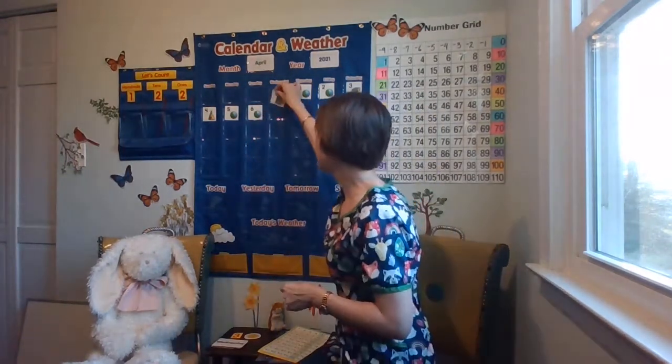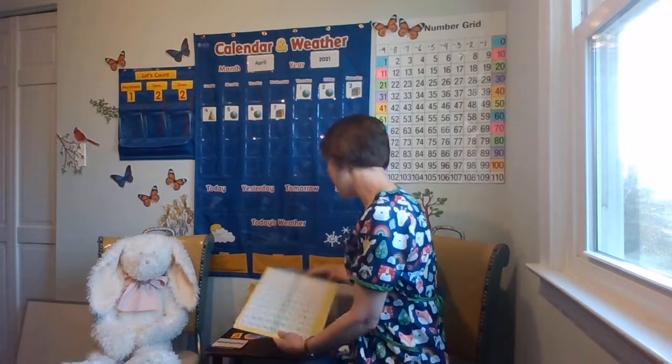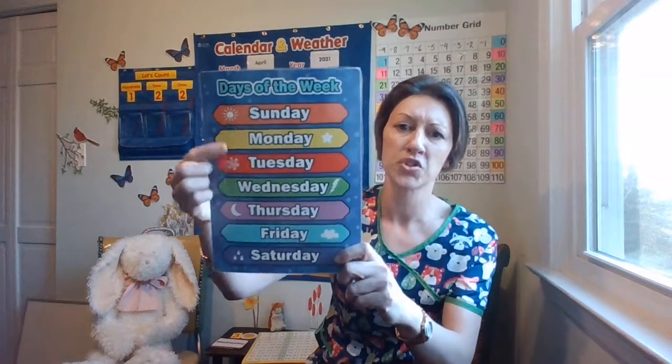Let's put this on the calendar. What is today? Do you remember the day of the week? Let's use our days of the week resource: Sunday, Monday, Tuesday, Wednesday, Thursday, Friday, Saturday. It is Wednesday. Let's go ahead and get Wednesday. Today is Wednesday.